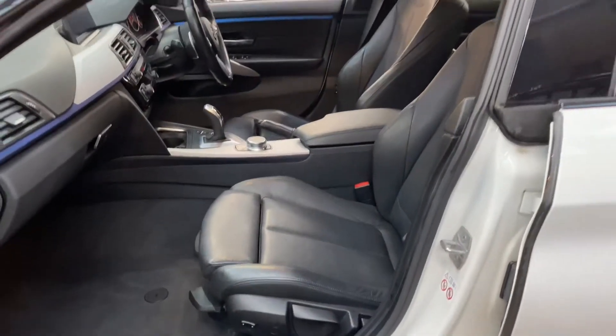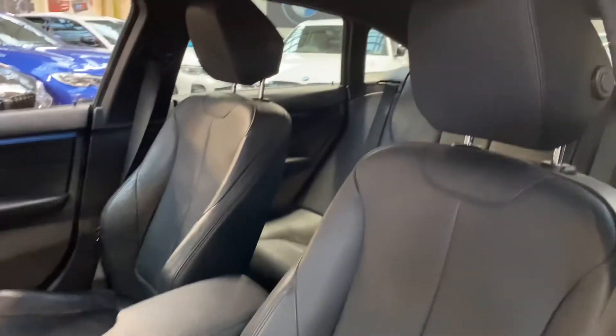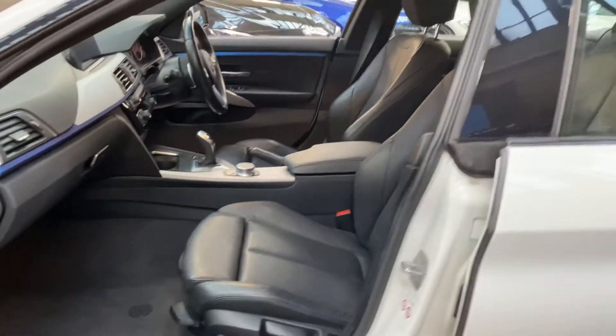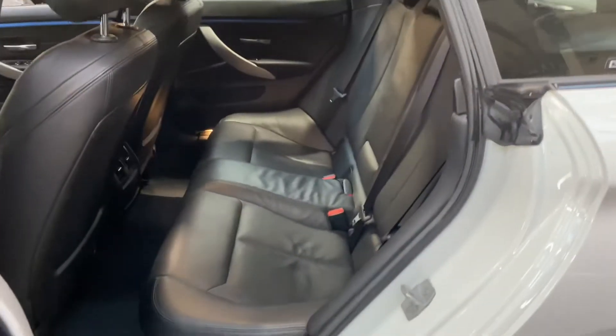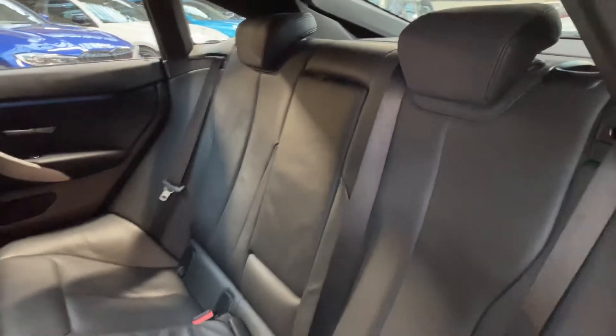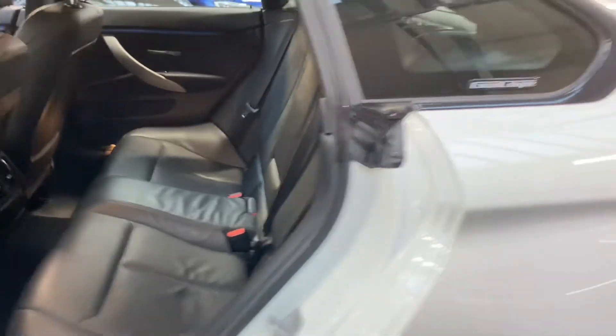This one comes with the superb black Dakota leather option interior. The front seats are both heated. We also have the 8-speed sports automatic gearbox. For the rear passengers it's a 3-seat ISOFIX rear bench with a central folding armrest ready for when that middle seat is not in use.